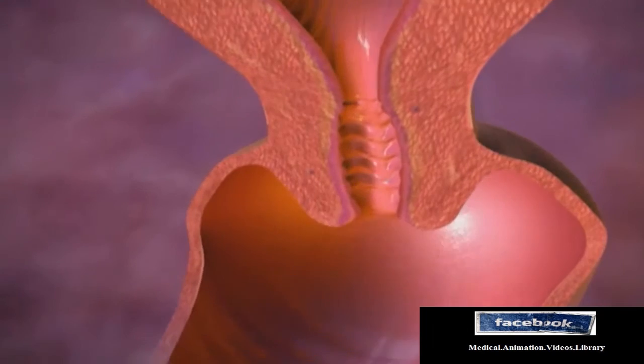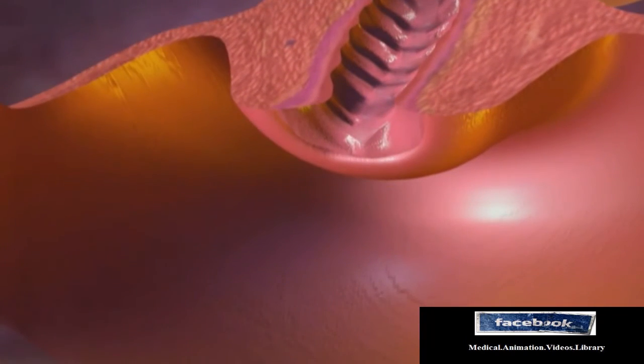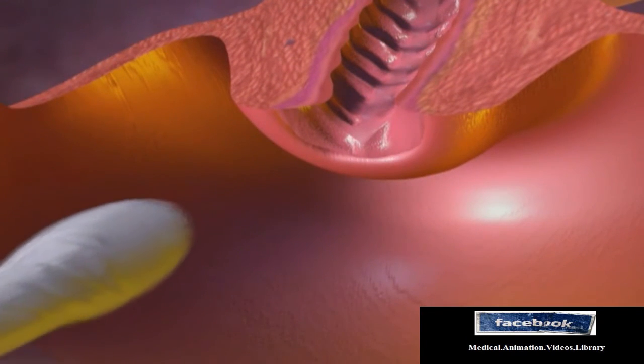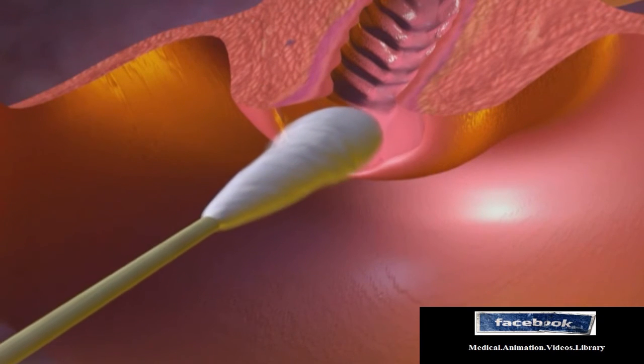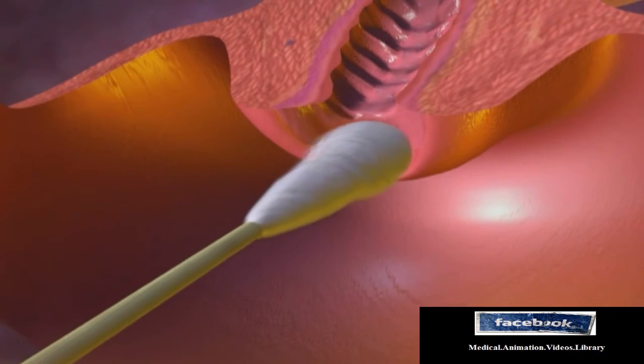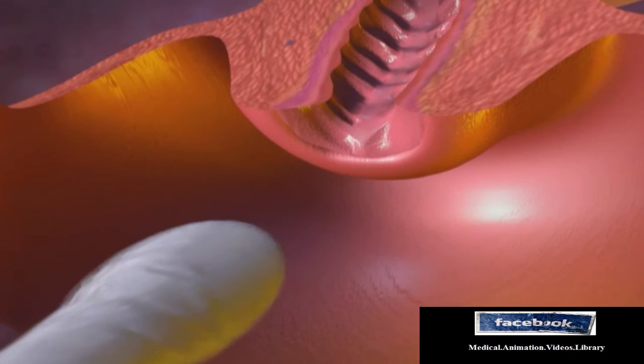During a pap smear, which tests for cervical dysplasia, a small sample of cells are scraped from the surface of the cervix. If abnormal cells are detected on analysis of the cells, a colposcopy will be performed.